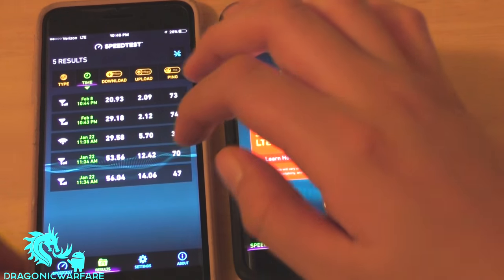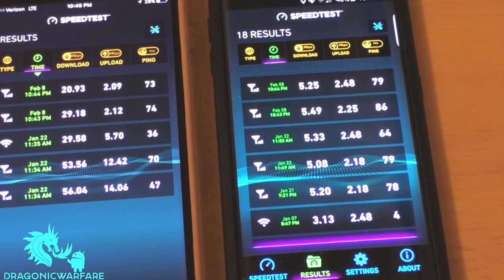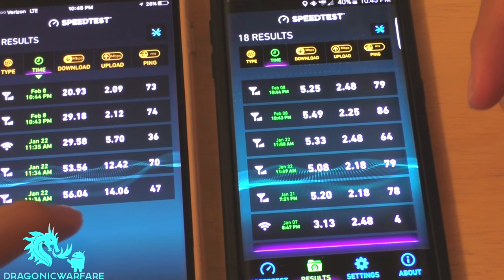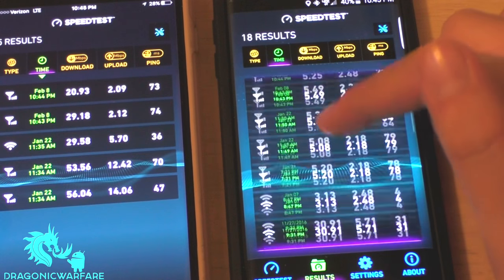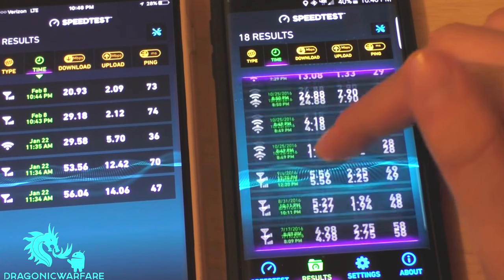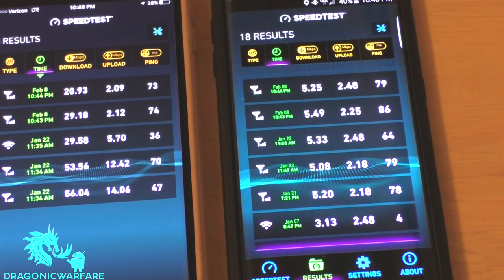Let's look at some results I've gotten before. The highest I ever got on contract was 56 Mbps download and 14 Mbps upload. On Page Plus, most results are around 5 to 5.25 Mbps — though I've gotten up to about 8. It is kind of capped at that speed.